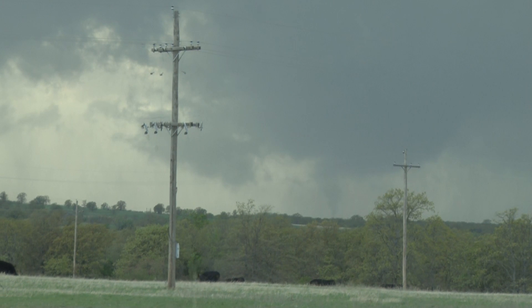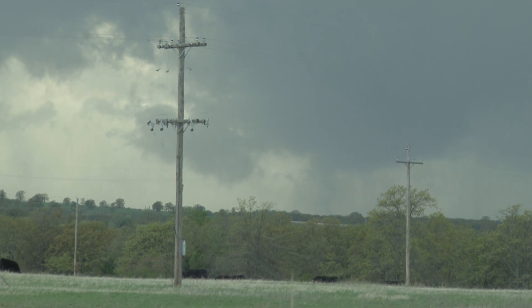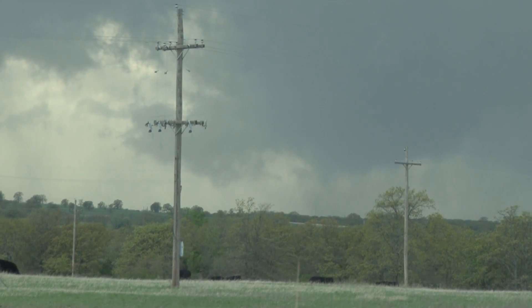All right, let's go. The vortex is still on the ground. I'm up a little. The contrast is worse — it's fine.